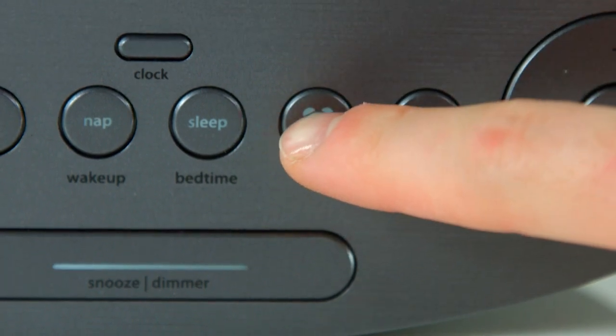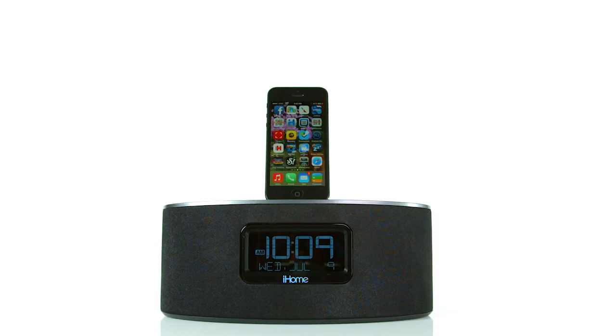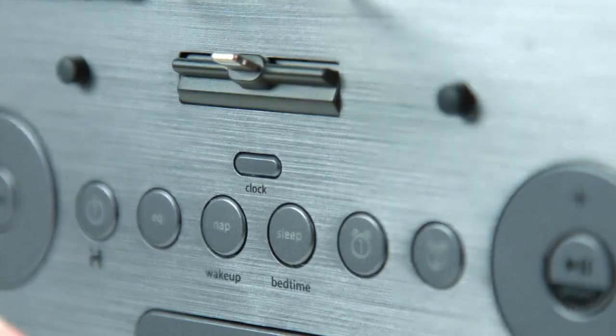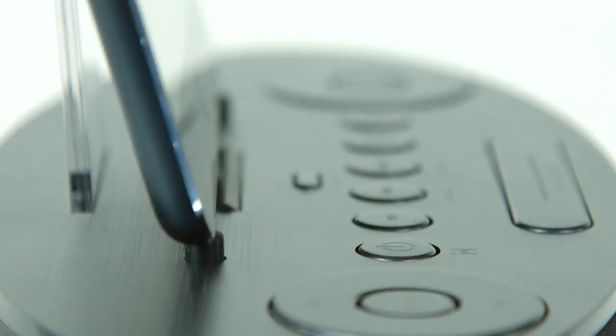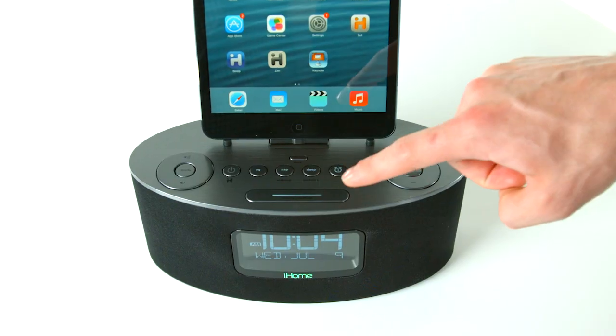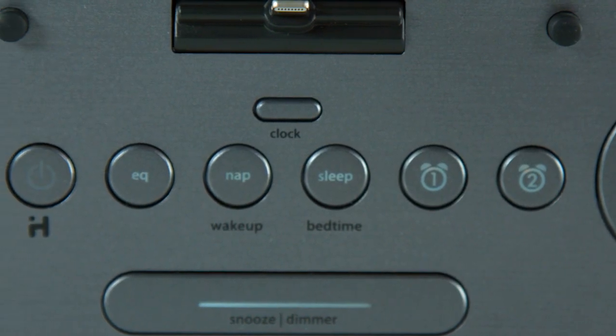From buzzer tones to tunes, customize your mornings with a dual alarm clock system that lets you wake to iPad, iPhone, iPod, FM radio, custom playlist, or buzzer. Plus, the IDL46 features gradual wake and sleep controls, programmable snooze time, and EQ controls for adjustable bass, treble, and balance.